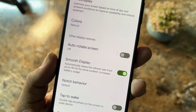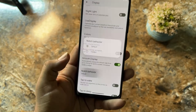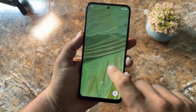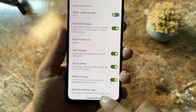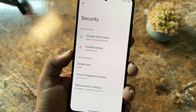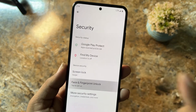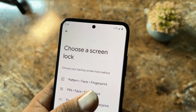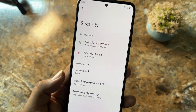We have auto rotation and smooth display, which can automatically switch the refresh rate from 60Hz to 90Hz. You can also change the notch behavior, tap to wake, and tap to sleep — it is working fine. We also have refresh rate per app. In security, all options are working — on-screen lock, fingerprint, and face unlock are all available. You can set on-screen lock plus face lock plus fingerprint at the same time, which is a plus point.